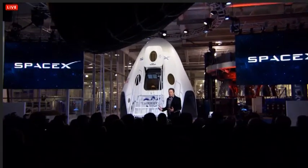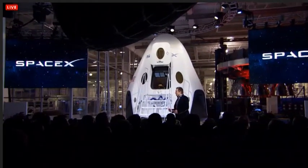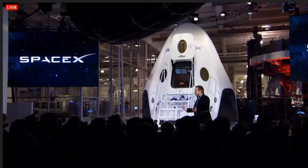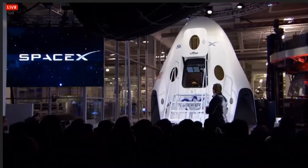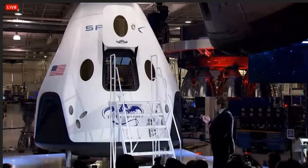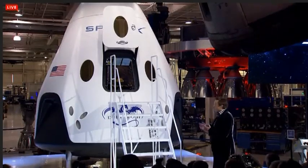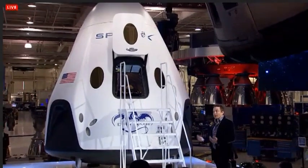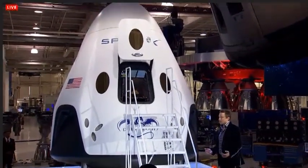So there you have it — Dragon version 2, capable of carrying up to seven astronauts, propulsively landing almost anywhere in the world, and designed to be fully reusable. You can apply this multiple times, allowing for a potential dramatic reduction in the cost of access to space. Thank you.